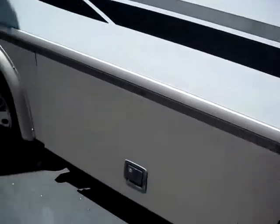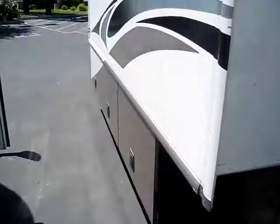Let's open this — a 4,000 Onan microquiet generator. It's going to be plenty of power to run things like your microwave and your television.